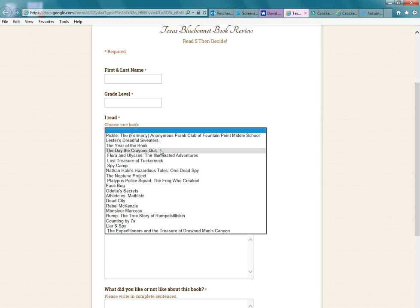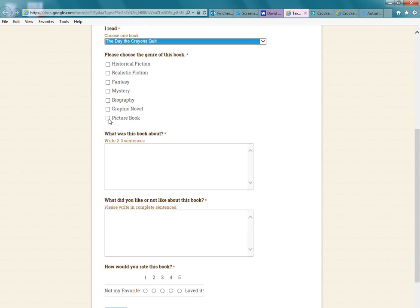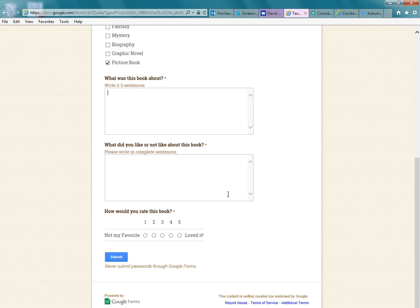This week in library, I am reading The Day the Crayons Quit to all 3rd through 6th graders, so they should all be able to go on and fill out a book review for this book. They'll click 'picture book' and then write 2 to 3 sentences about the book — just a brief summary, not a page-long report — just enough for me to know they actually read it. Then they answer what they liked or didn't like about the book, give their honest opinion, rate it 1 through 5 depending on how much they loved it, and click submit.